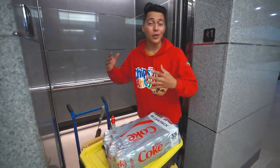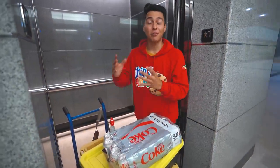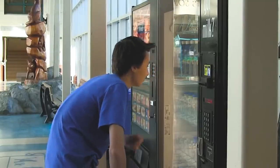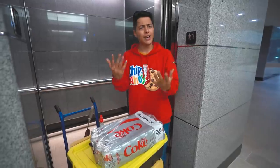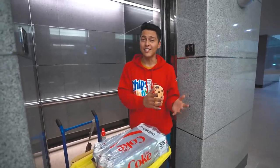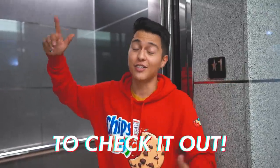A couple months ago, one of my locations wanted me to set the vending machine to free so that employees could come and grab whatever they wanted. I would then charge the company at the end of the month for everything the employees took. I know you guys have been waiting for an update ever since, so right now we're actually going up there to check it out.